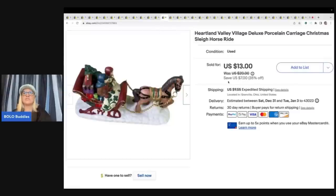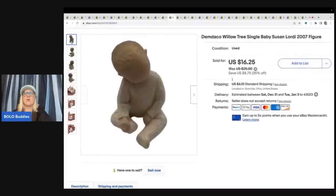This is a Heartland Valley Village deluxe porcelain carriage Christmas sleigh horse ride. I got this out of a thrift store mystery box and sold it for a best offer of $8 plus shipping.